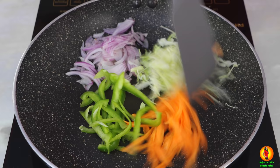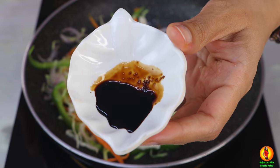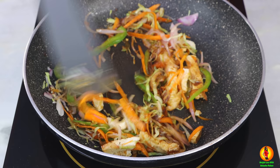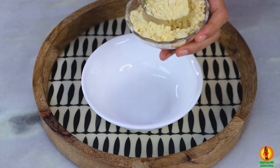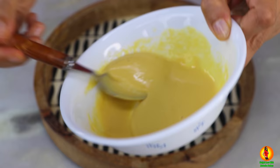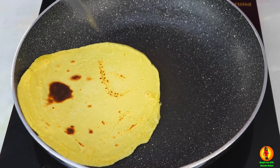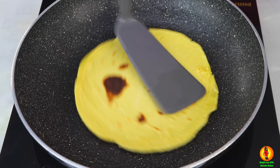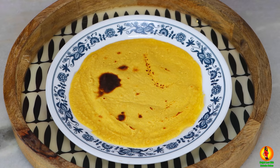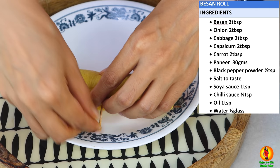Sauté it lightly for about a minute or two. Then I'm going to take some thinly sliced paneer or cottage cheese slices with salt, pepper, soy sauce, and chili sauce added to the mixture. Now that we have the filling ready, let's move on to the wrap. For that I'm taking 2 tablespoons of gram flour and adding some water to make a thin pouring batter. Once the batter is ready, I'm going to lightly baste a pan with olive oil and pour in the entire quantity to make one big pancake. Once the pancake is ready on either side, you can flip it — see how soft and gluten-free this delicious wrap looks. Add in the filling and enjoy. This one is a sure shot winner.